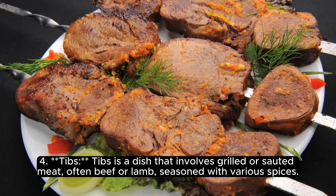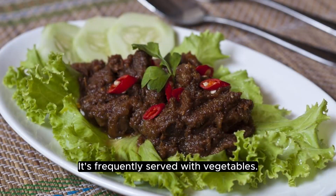Tibbs is a dish that involves grilled or sautéed meat, often beef or lamb, seasoned with various spices. It's frequently served with vegetables.